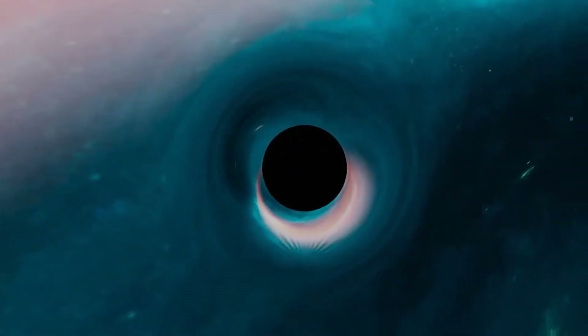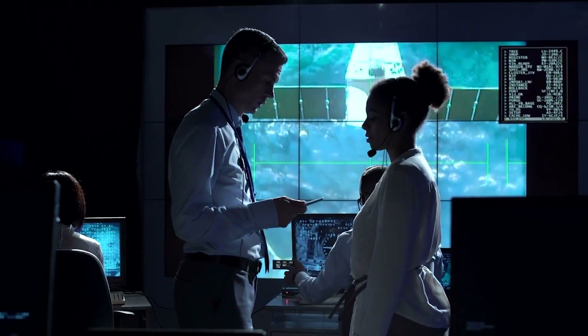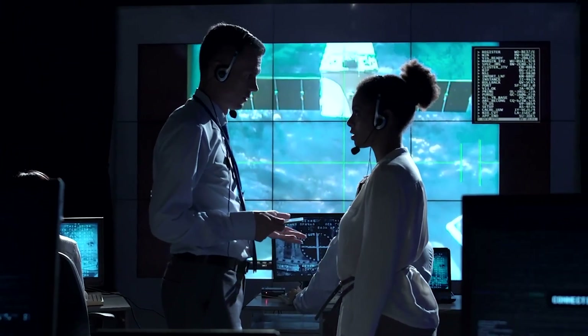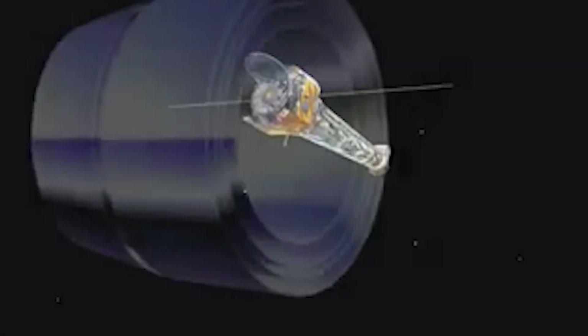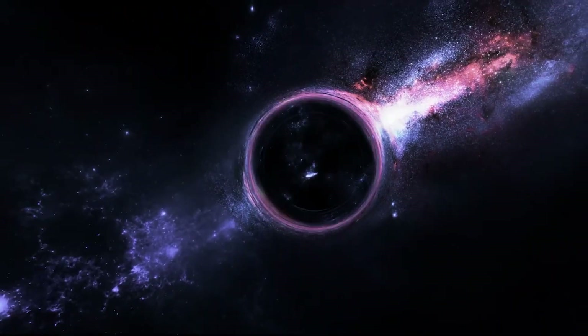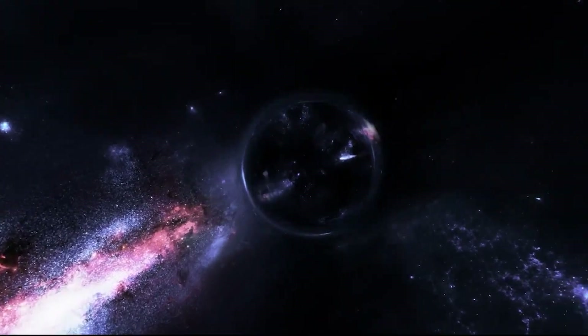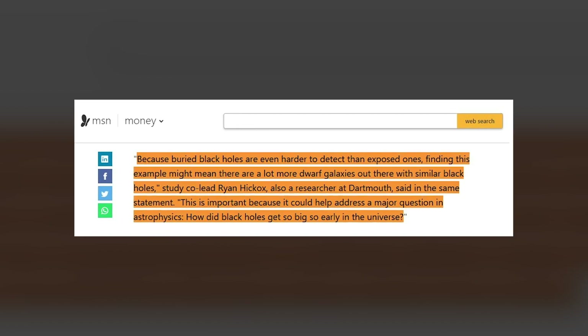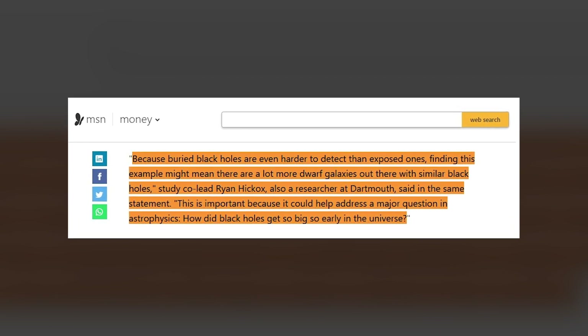Until now, the black hole has been obscured from view, clouded by dust and gas in MRK 462. In a larger galaxy, scientists might find a black hole by observing stars moving rapidly at a galaxy's center — signs of gravitational influence — but that wouldn't be possible in a galaxy this small. Instead, the team used Chandra to see the glowing X-rays emitted from gas being sucked into the black hole. This is actually one of the first times a black hole obscured by gas and dust has been observed in a dwarf galaxy.